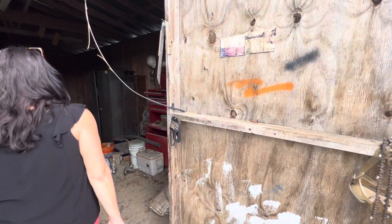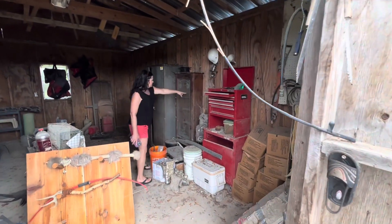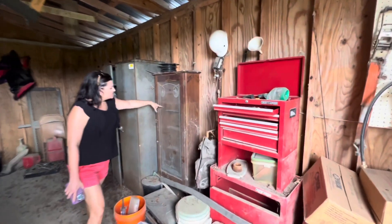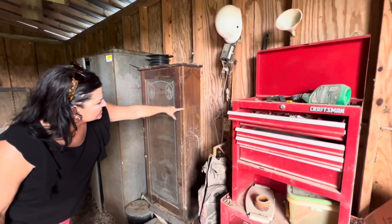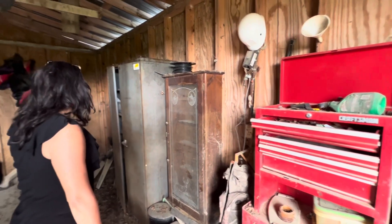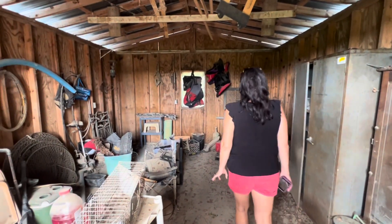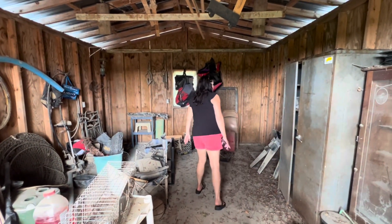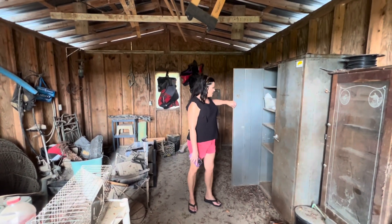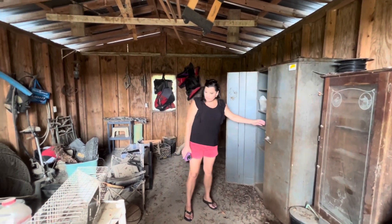Makes me sad to come in here. You can see here's the water line from the flood right across here — this is how deep the water was inside this barn. So everything in here was underwater halfway up. A lot of the things we've already cleaned out and taken back to our house now, but there's still a lot of junk in here we haven't fully cleaned out.